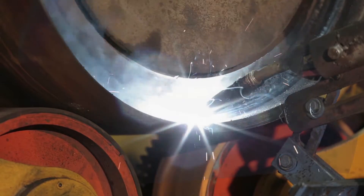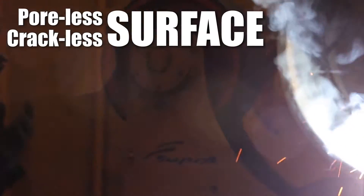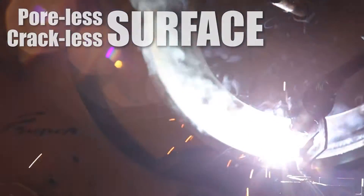The end disc is then machined from a solid piece of steel, before it is fused together with the drum using a submerged arc welding, achieving uniformity in the penetration and avoiding pores and cracks.